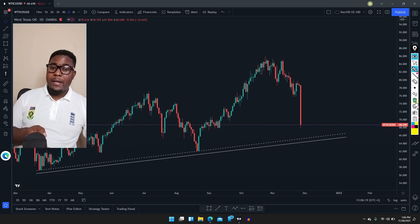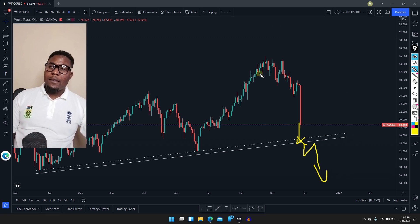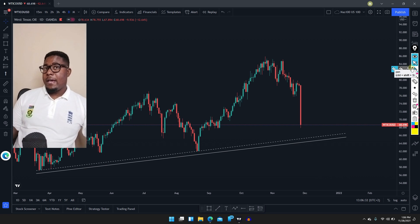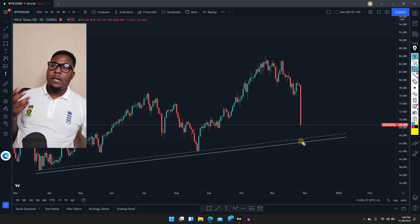If the market keeps breaking this area it means we're still in for a sell. I think the way I explained everything is simple to understand. Let's push to the next one.